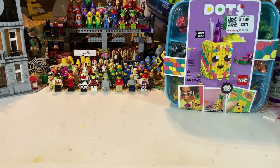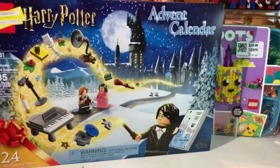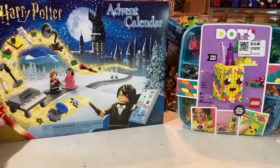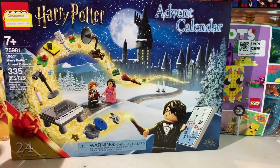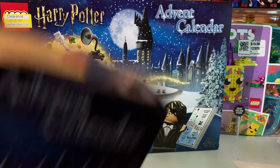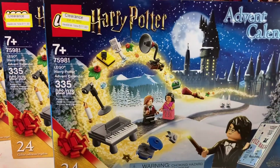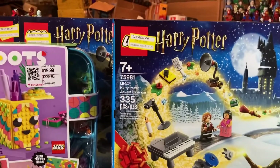This is the Lego Advent Calendar 75981 — the Harry Potter Advent Calendar. I already have three of these to part out, and I've actually broken them down and parted them out, I just haven't added them to my store yet. So now I'm going to go back and add these three to those three, so when I upload them to my store — probably tomorrow — that'll be six of those.